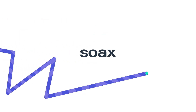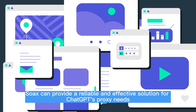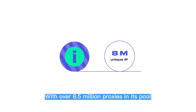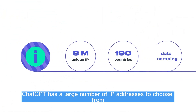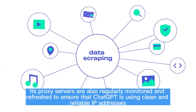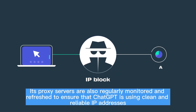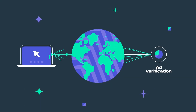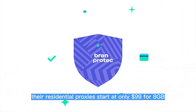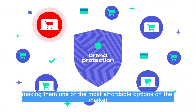SOAKS can provide a reliable and effective solution for ChatGPT's proxy needs. With over 8.5 million proxies in its pool, ChatGPT has a large number of IP addresses to choose from. Its proxy servers are also regularly monitored and refreshed to ensure that ChatGPT is using clean and reliable IP addresses. For beginners, their residential proxies start at only $99 for 8GB, making them one of the most affordable options on the market.